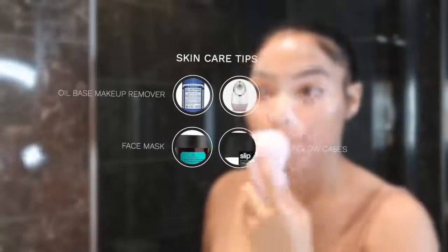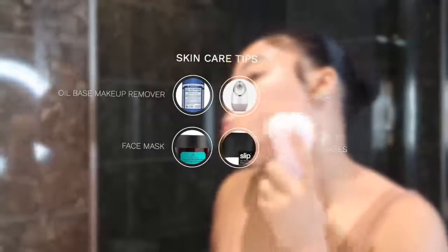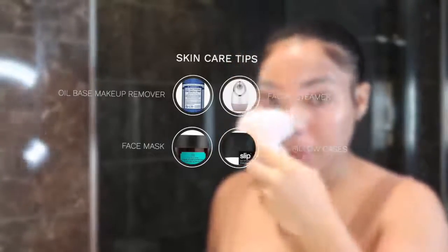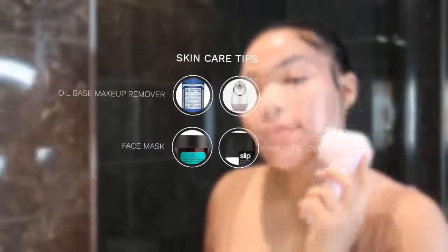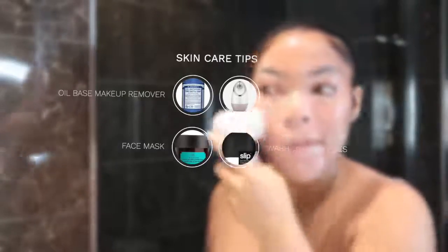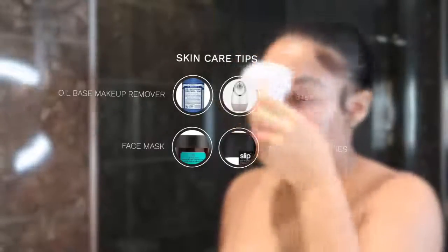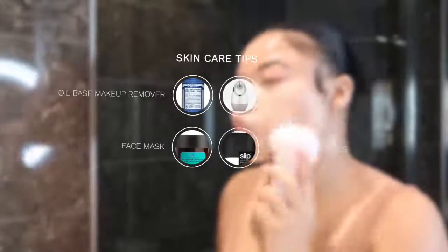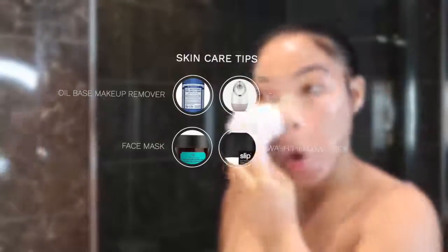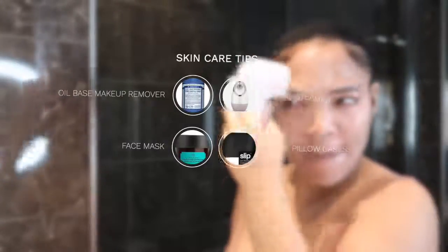Some skincare tips I didn't show throughout the video that I've been doing to help my face stay clear: I use an oil-based makeup remover. I do not use makeup wipes anymore — I highly recommend Dr. Bronner's Castile Soap; it takes my makeup right off. I also use a face steamer one or two times a week, and I do use a face mask one or two times a week — preferably the Body Shop Himalayan one. The charcoal one is so good and I always use it to bounce my skin back.